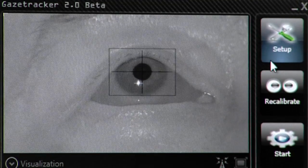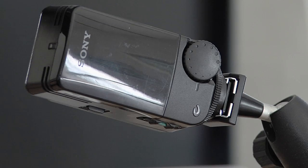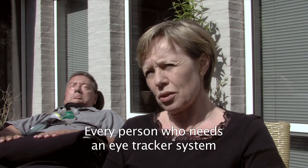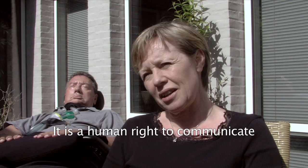Using the ITU Gaze Tracker is not entirely free — you need a standard webcam and an infrared light. However, all this equipment can be obtained for less than $40, which is far from the $30,000 of commercial systems. I think that most people who use the ITU Gaze Tracker just need to have it. Communication is a human right.